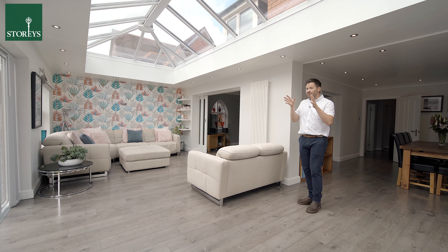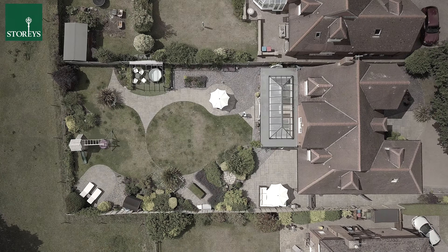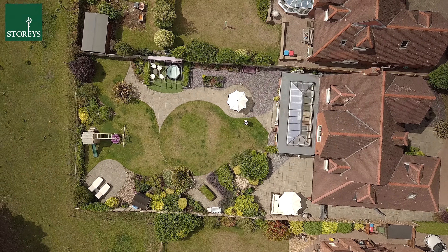There is a large separate living room, dining room, and this excellent orangery with a lantern roof that leads into the garden.